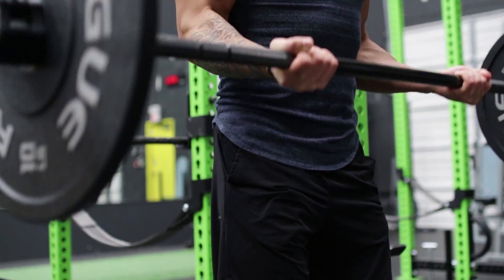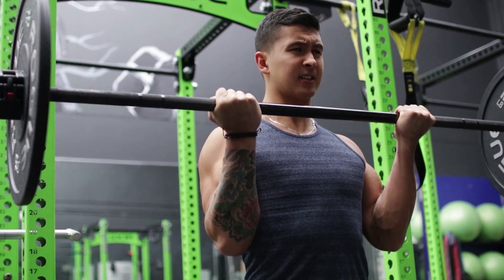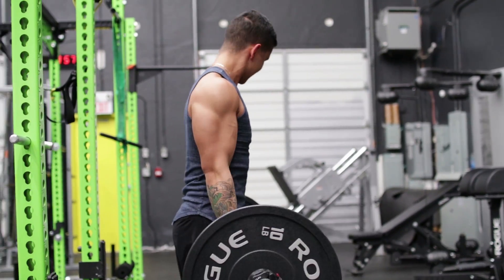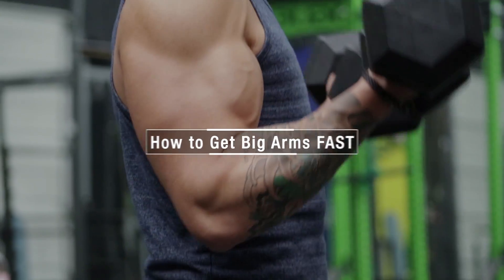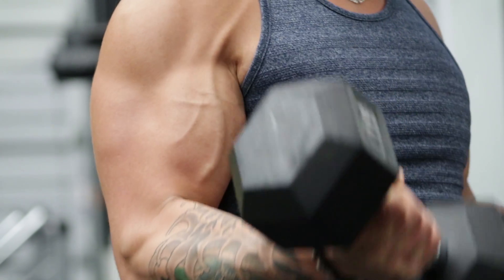However, if you're serious about maximizing your arm growth, there are a few exercise strategies that research indicates are able to considerably speed up the process. And in this video, that's exactly what I'll cover so that you can build bigger, more powerful looking arms as fast as possible.